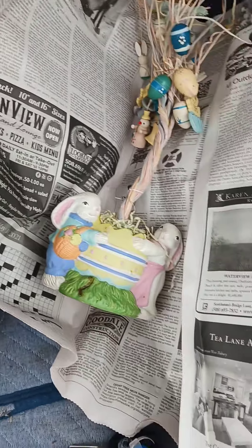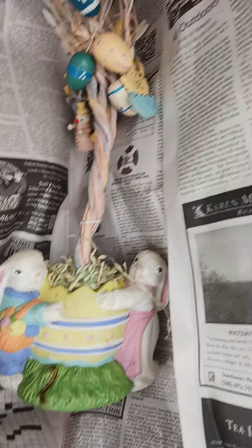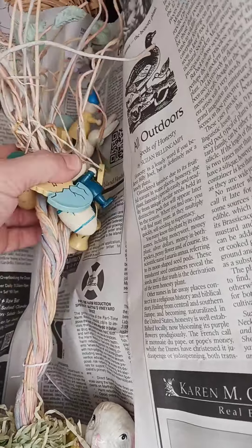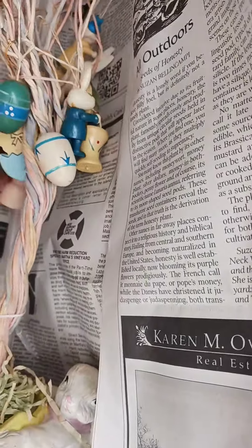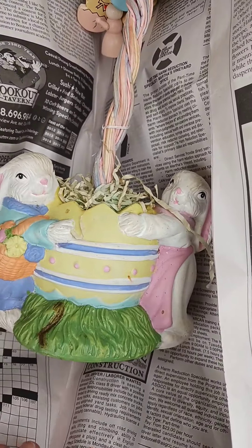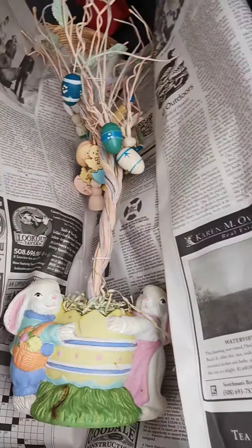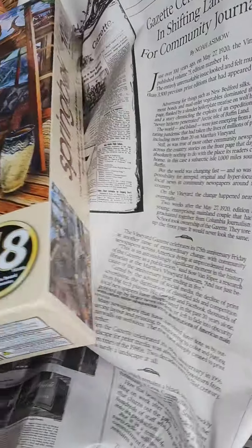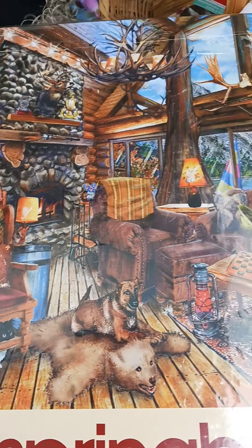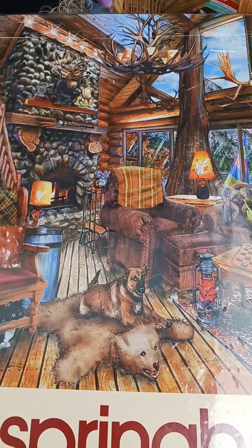Okay guys, so I didn't get a whole lot in there but I found a couple of things. Look at this cute little Easter tree — it's all wooden ornaments and this part is ceramic. And then I got this new Springbok puzzle. I got it because look how cool it is — it's like an old honey lodge. I thought somebody would like that. I thought the picture was beautiful.